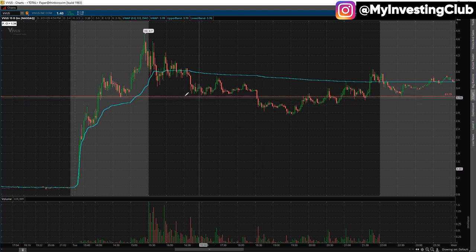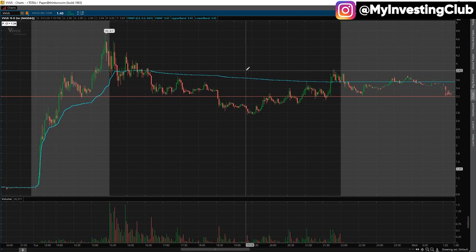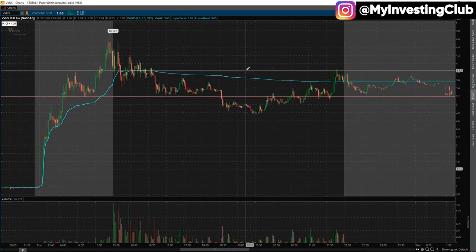I have to get out here. The thesis is no longer valid for me. The major support is breaking. That's being one of the strategies that MIC preaches about daily — the death line setup. I'm just going to quickly go over how to trade them and how to manage them.